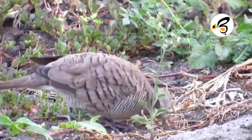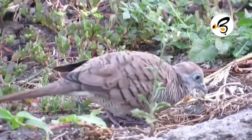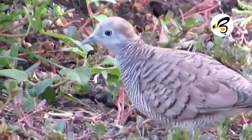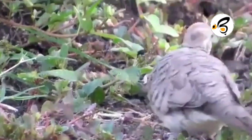For its distribution, the turtle dove is found in the Philippines and peninsular Malaysia. In Indonesia it is spread across Sumatra, Kalimantan, Sulawesi, Java, Bali, and Lombok. This species has been introduced throughout Southeast Asia.